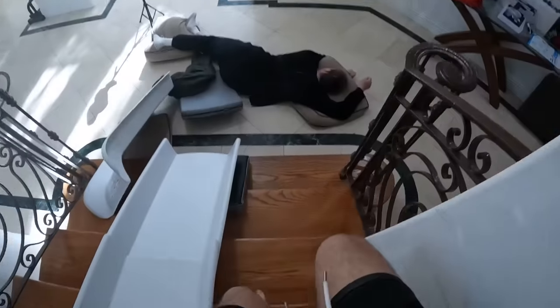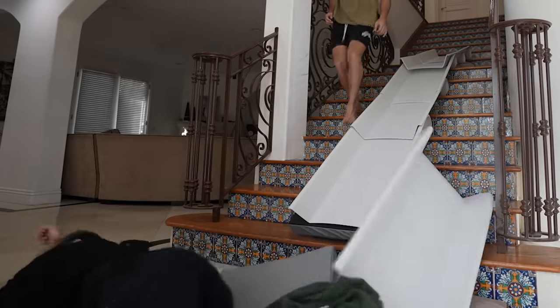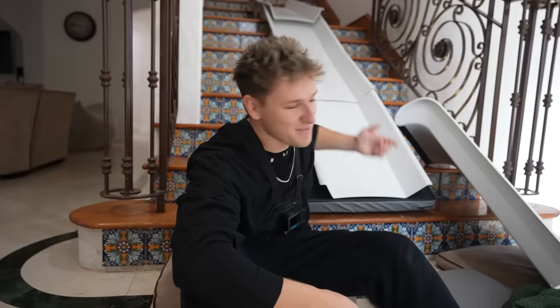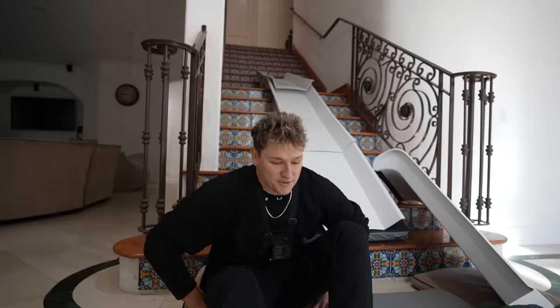Oh my God. After that went flawlessly, it was time to rate it. I'm going to rate this emergency exit two stars. Here's why — I was able to make it down the stairs and beat you. But it's not getting the rest of the stars because... On to the next one.